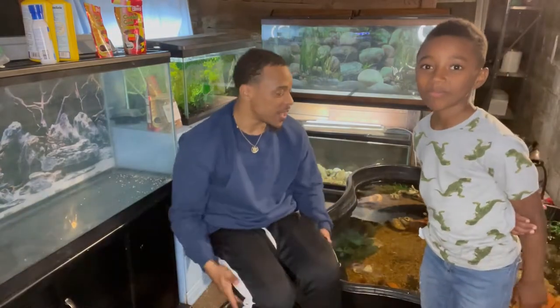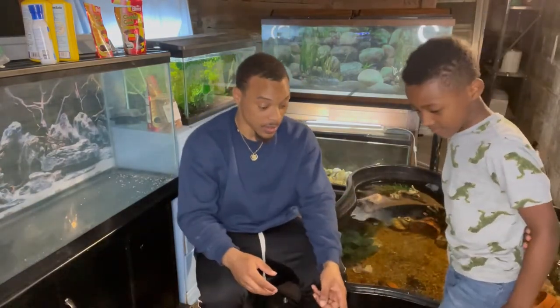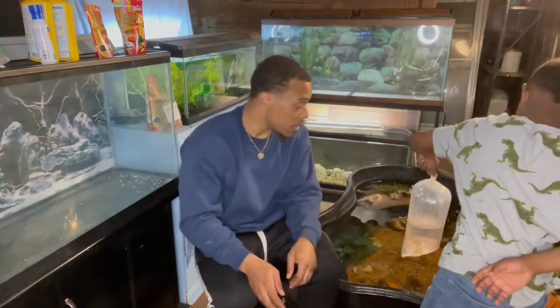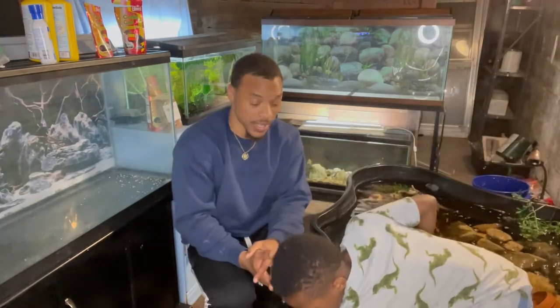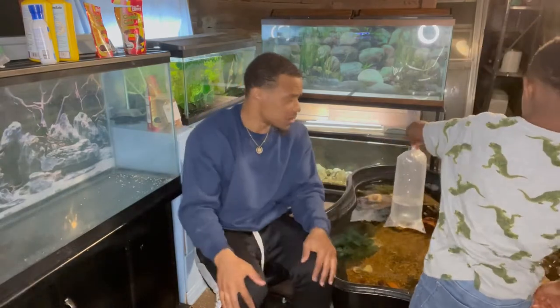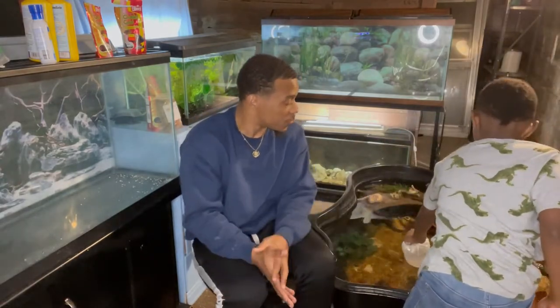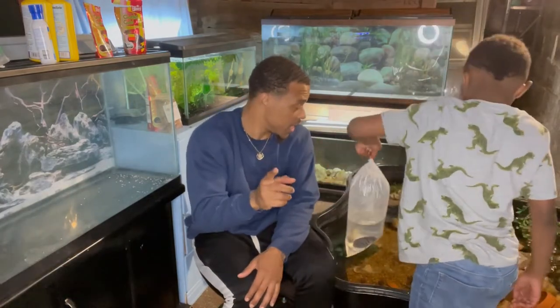What we're going to do now is start adding the bags to the water and let them sit in there to get adjusted to the temperature. Once they get adjusted — probably after about 20 minutes or so — we will add them to the pond. I'm going to try to show you guys some underwater footage if I can catch it.